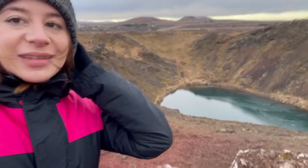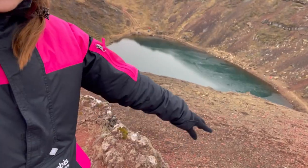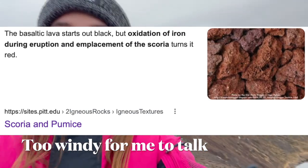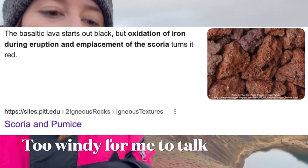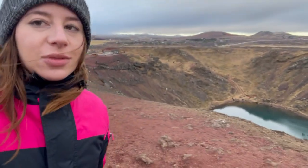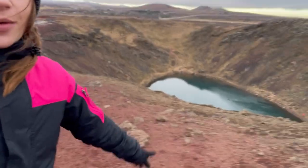I'm really loving this Golden Circle Tour. As you can see, the earth is red, which got into contact with iron. Iron gets rusty, and so this is the reason for the red earth here.